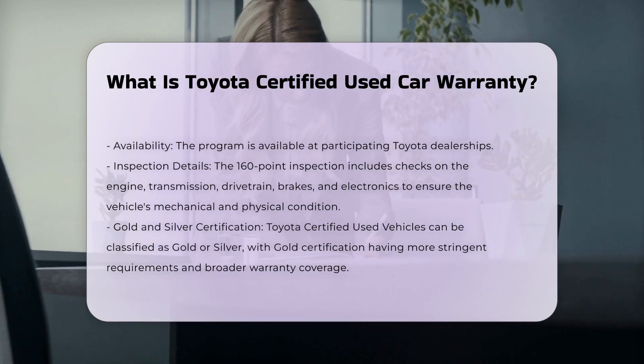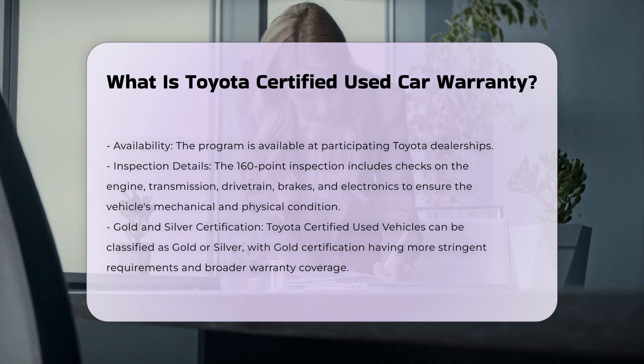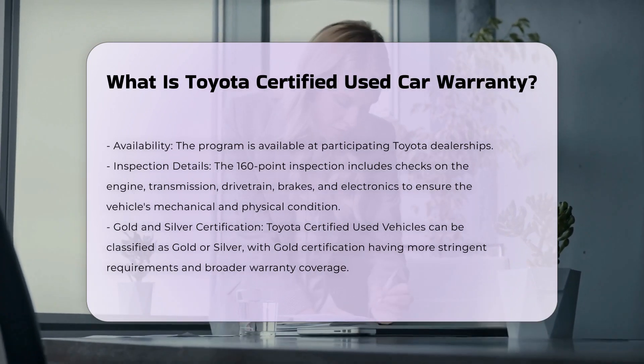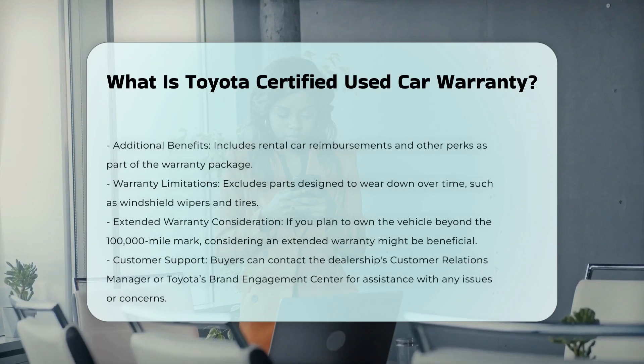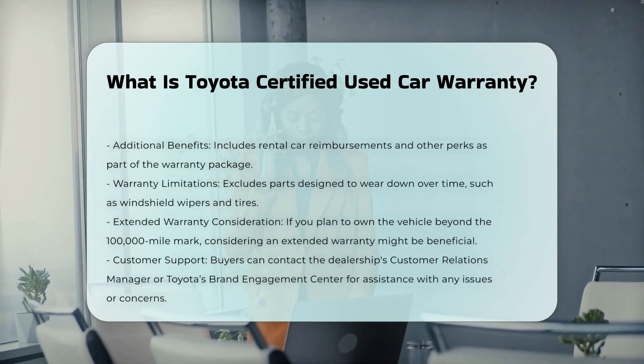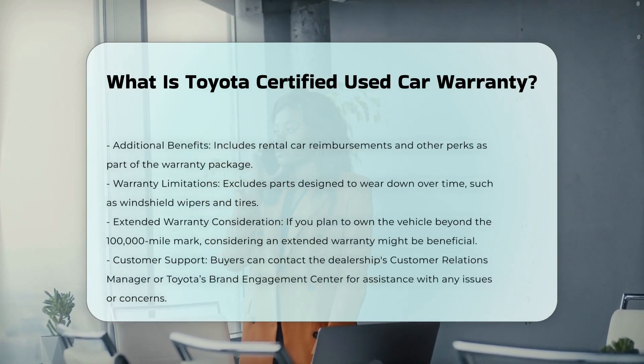The warranty is transferable, adding value if you decide to sell the vehicle. Toyota Certified Used Vehicles also come with a Carfax Vehicle History Report, which provides information on the vehicle's past ownership and service history.